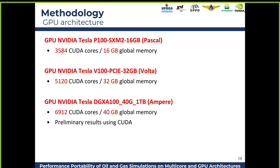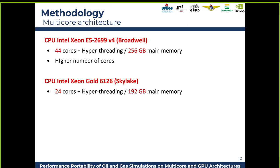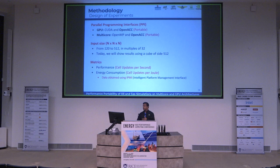The main work was done on Pascal P100 and Volta V100, and recently we gave them access to a DGX A100, and we have some results on that. The V100 has 5,000 CUDA cores. The CPUs used were Intel Xeon Broadwell with 44 cores and Skylake with 24 cores. The PPI comparison was OpenACC — which is portable — versus CUDA targeting the GPU architecture, and for multi-core we compared OpenMP and OpenACC.